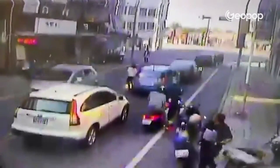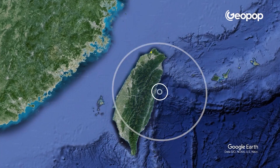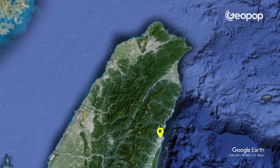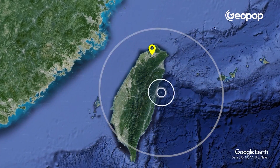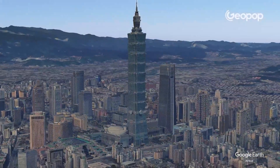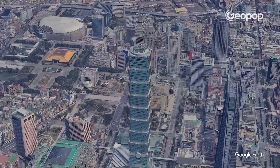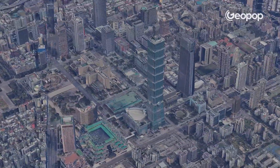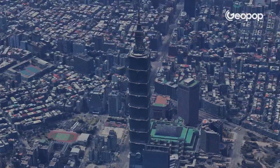Now let's go back to the question we started with: did this technology really save the Taipei 101 skyscraper from that 7.4 magnitude earthquake? We need to clarify within the limits of what we know. The earthquake's epicenter was 155 kilometers south of Taipei, meaning the perceived magnitude in the capital was much lower than 7.4 — it was rated as 4. This means the shakes were actually a thousand times less intense than those at the epicenter. It's a medium-strength earthquake, so we can't say for sure that the sphere saved Taipei 101, because a magnitude of 4 probably wouldn't have knocked it down whether the ball was there or not.